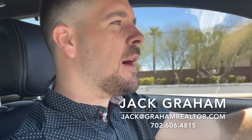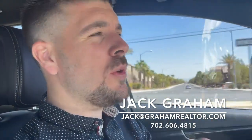Hey, what's happening everyone — welcome to another video. Happy Easter to everybody if you're seeing this on the day I posted it. I'm headed over to the newest community coming out here in Las Vegas in the southwest. It's a community built by KB Homes — the community name is Sage Glenn.